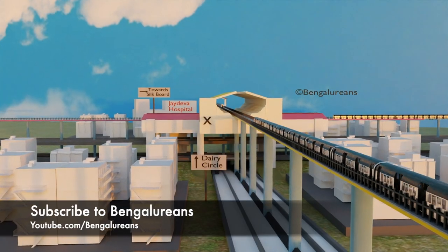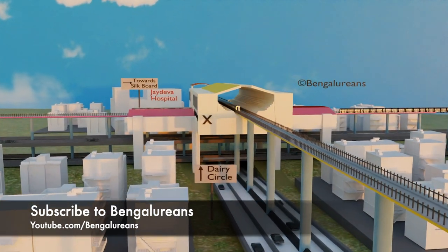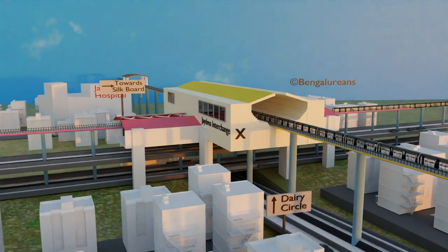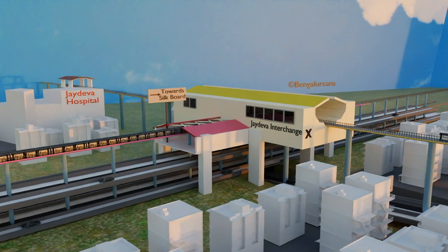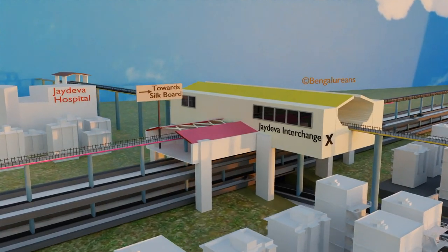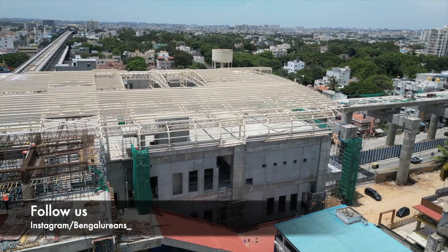As we mentioned earlier, the Jaedva Metro Interchange will have five levels. Level 1 will house the road underpass connecting Bannergetta and Dairy Circle. Level 2 will comprise the surface road. Moving up to Level 3, we will find the elevated road from Rajagutta to Central Silk Road. Level 4 will accommodate the platforms of the pink line, while Level 5, positioned on top, will host the platforms of the yellow line.